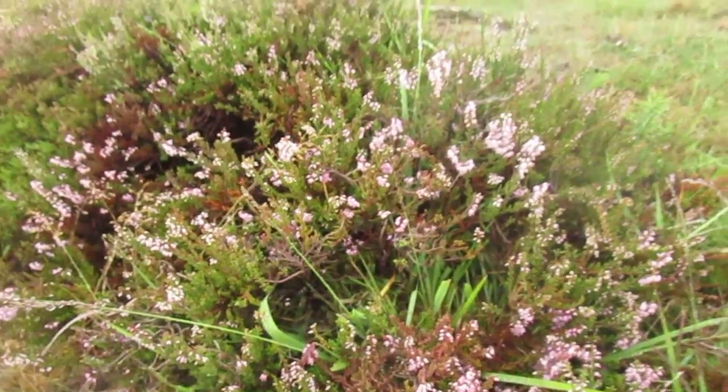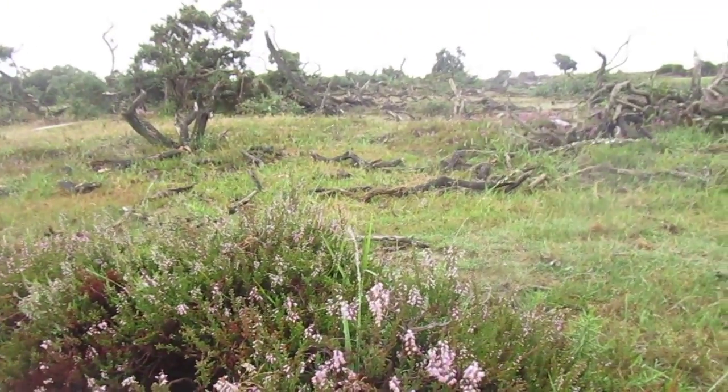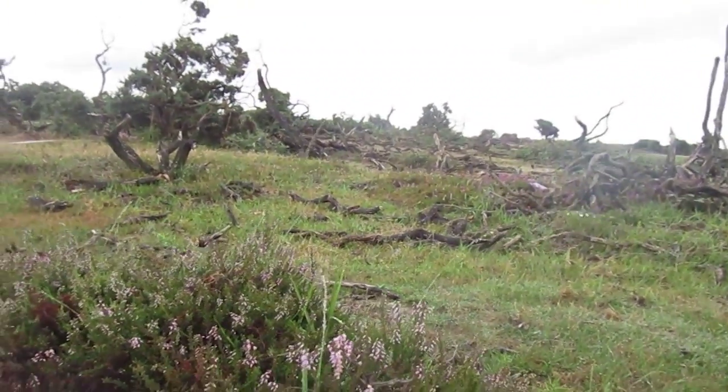I'm right next to a patch here. This is cross-leaved heath. It's quite easy to spot because the flowers go all the way down the stem.